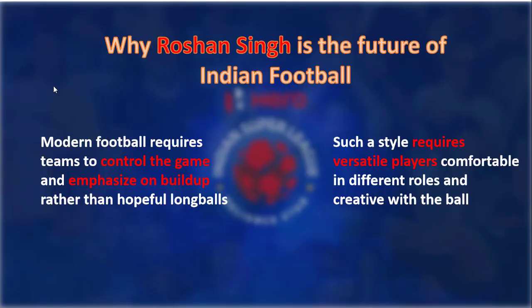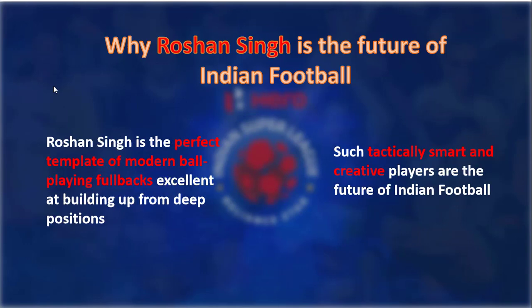With the recent focus on youth development, a lot of young talent has been coming through the ranks. The modern game of football requires teams to control the game and emphasize building up from the back rather than just playing long balls forward. Such a style of play requires versatile players who are comfortable in different roles and are creative enough with the ball. Roshan Singh is the perfect template of a modern ball-playing fullback — very comfortable on the ball, precise with his passes, and with excellent playmaking abilities. Such players are very dynamic and can adapt to different tactical systems. Modern coaches prefer players with great technical skills, and therefore if India wants to become a football powerhouse in the future, it needs more technical players like Roshan Singh.